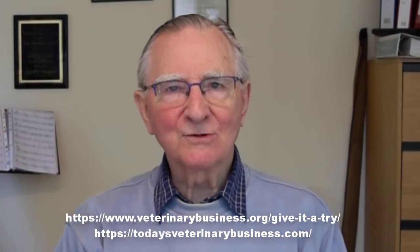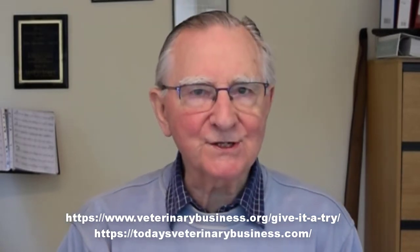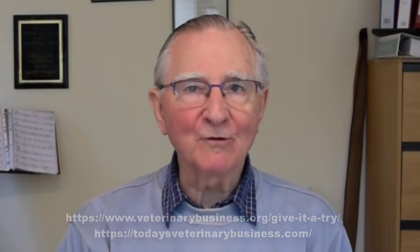Nineteen months ago, Aaron took the plunge and implemented a telemedicine app in his practices. As a result, he reports that his clients are more satisfied, he can provide better care for more animals, it's strengthened the practice-client-patient bond, and it's increased practice revenue.